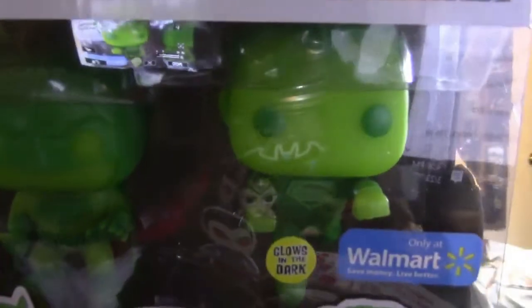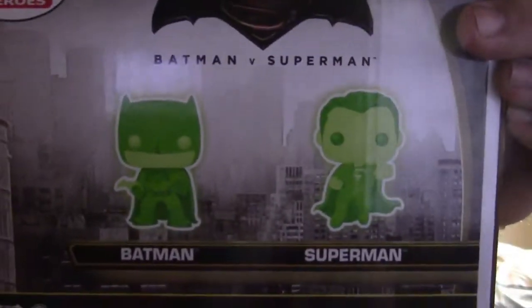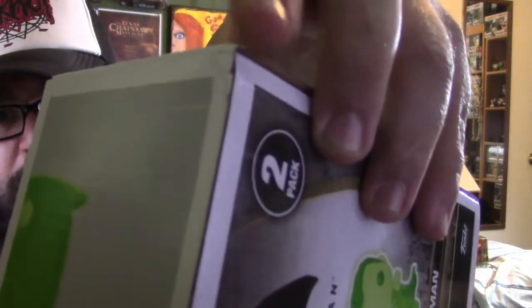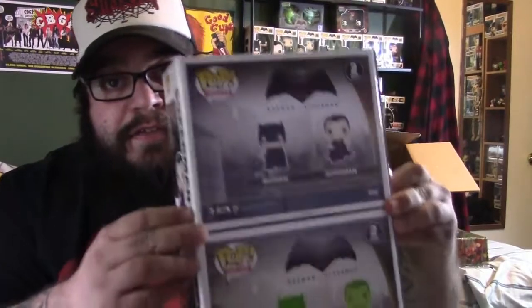Batman vs Superman — this is awesome, really really like this. I did see just one little corner ding there, but that's no biggie. They really need to start making pop protectors this size.